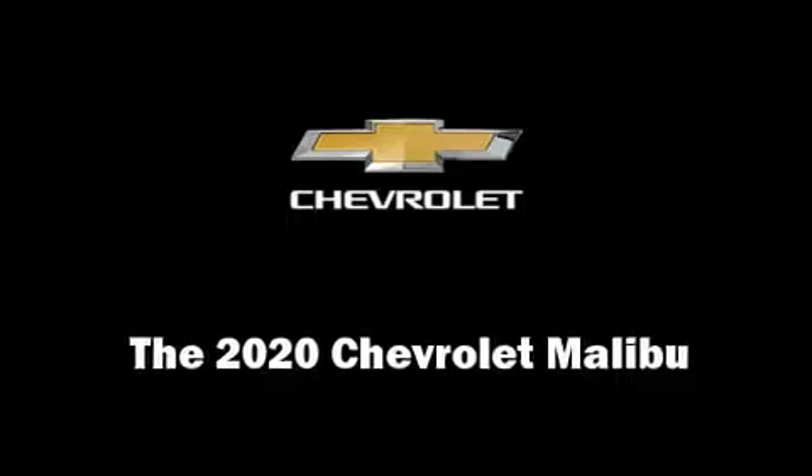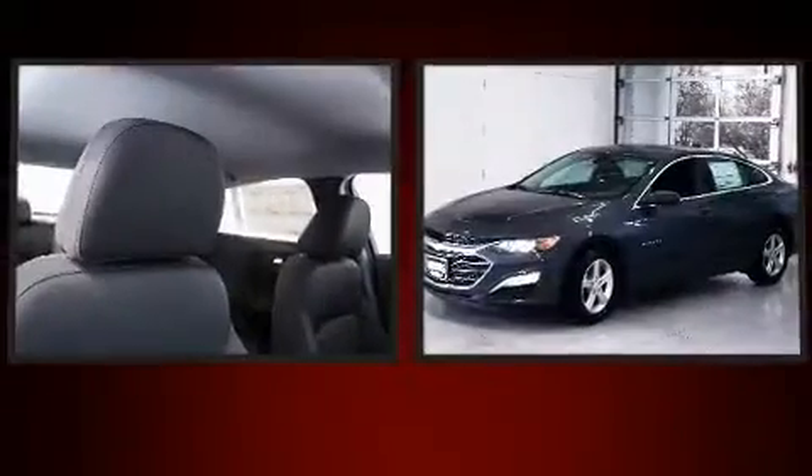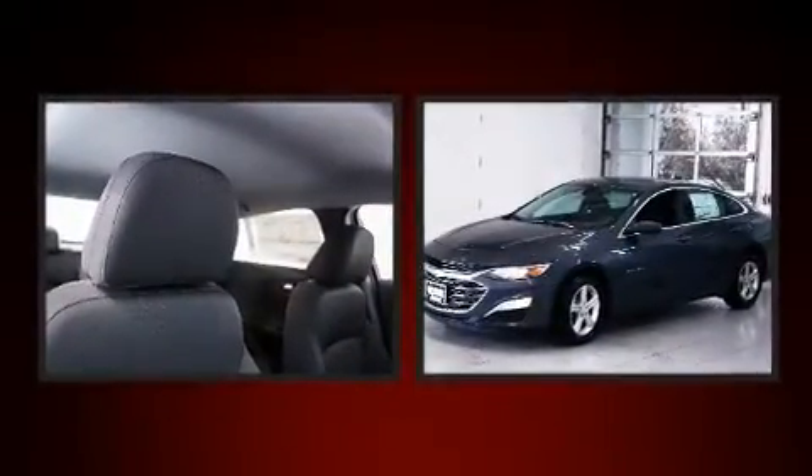Climb inside the 2020 Chevrolet Malibu. This four-door, five-passenger sedan provides a satisfying ride for all passengers.